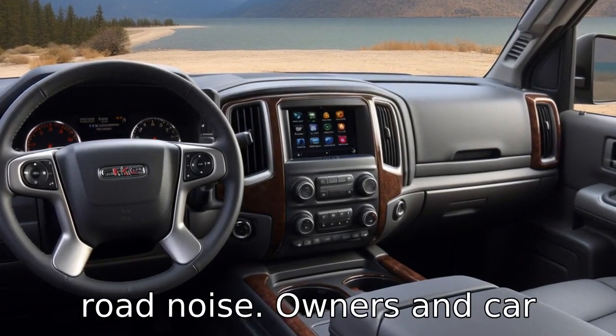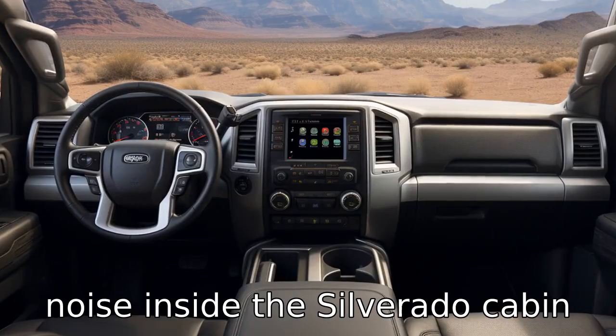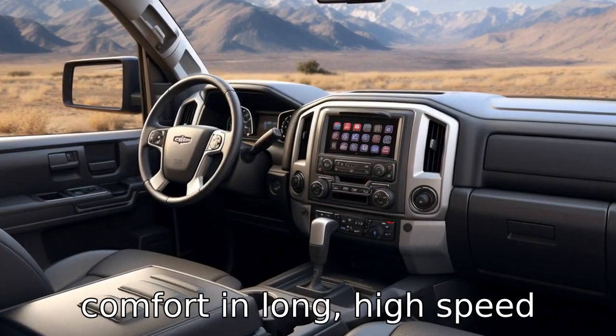Negative five involves road noise. Owners and car reviewers have noticed a daunting amount of wind and road noise inside the Silverado cabin at highway speeds. This is something that might intimidate potential buyers who seek comfort in long, high-speed drives.